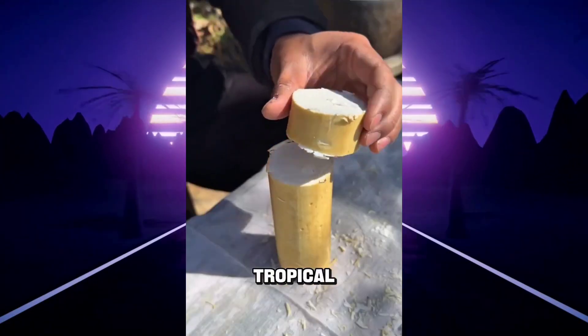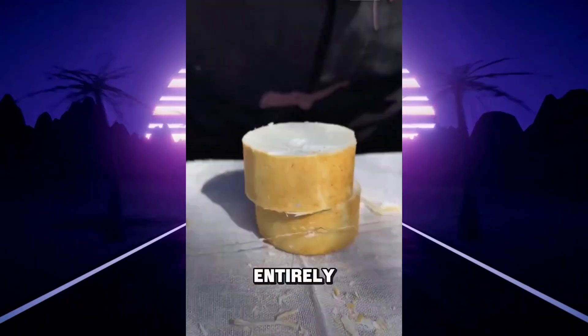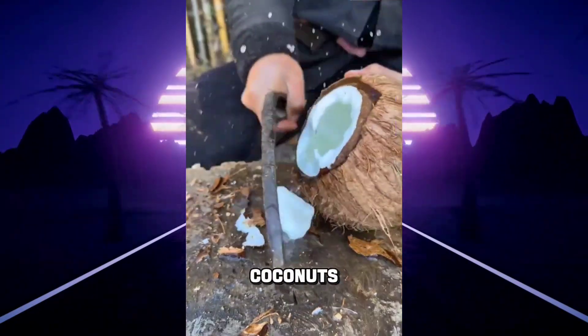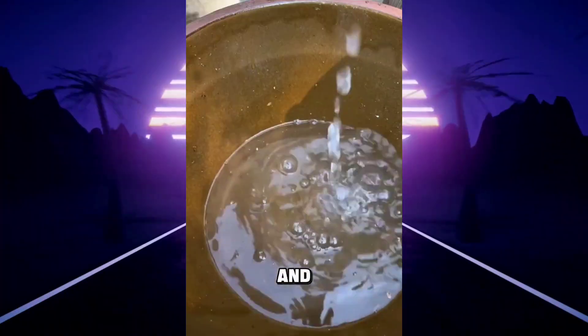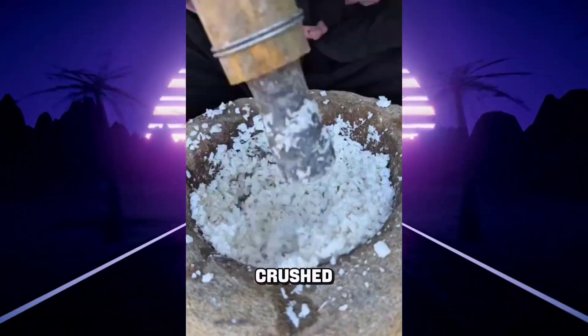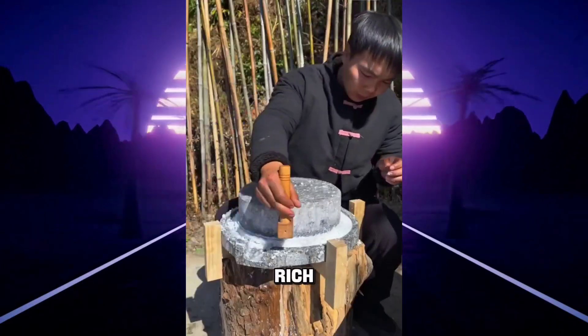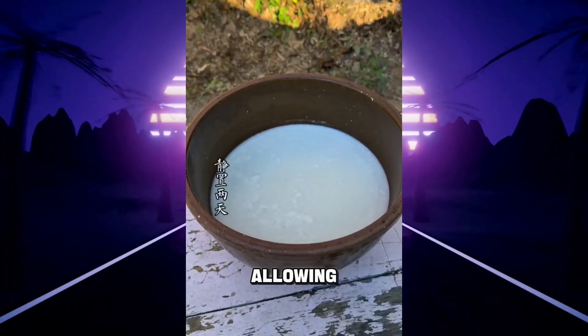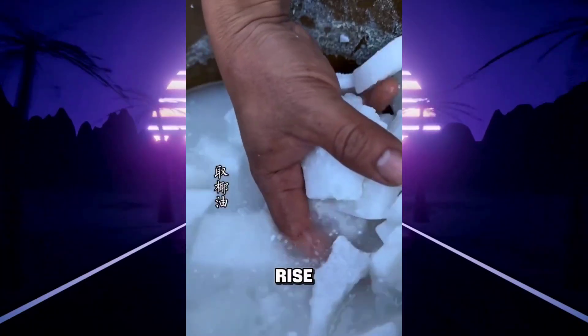In a quiet tropical village, a man still crafts pure coconut oil soap entirely by hand. He begins by cracking open fresh coconuts, collecting their juice, and separating the white flesh. The flesh is rinsed, crushed, and mixed with the coconut juice until it releases rich oil. The mixture is then pressed and left overnight, allowing thick coconut cream to rise to the top.